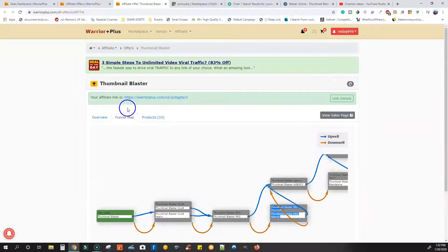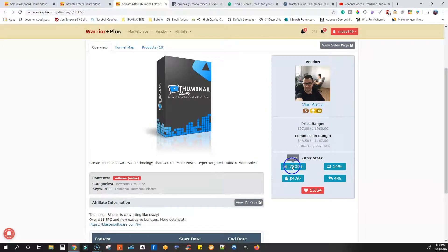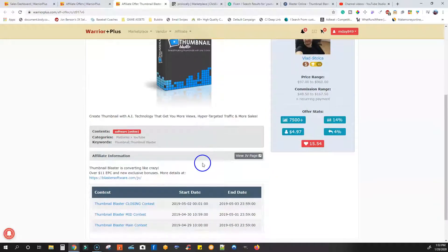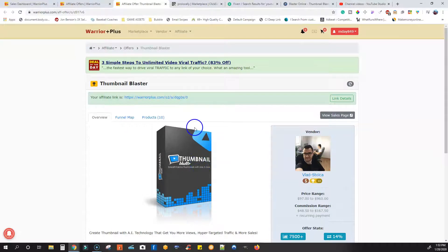So this here is Thumbnail Blaster. They have a few upsells and downsells, but basically it is just a product. It shows you that the value per visitor is about $5 — almost every single visitor you're going to send who downloads this product is going to pay about $5. It's got a 14% conversion rate, which is very high, and a very low refund rate, which is what you want when you're promoting a product. So this is an awesome product that you can go start promoting online, but also use it to make money.